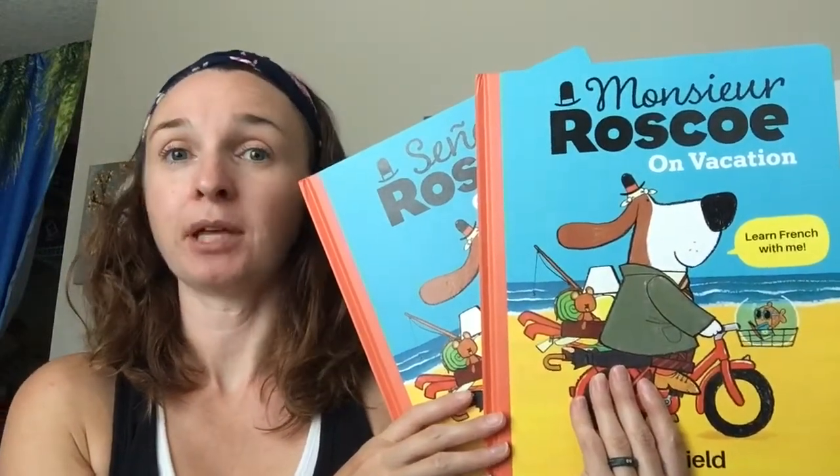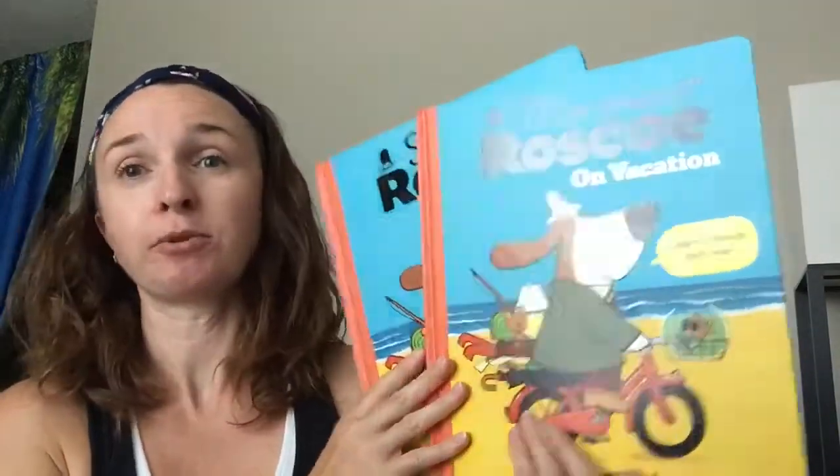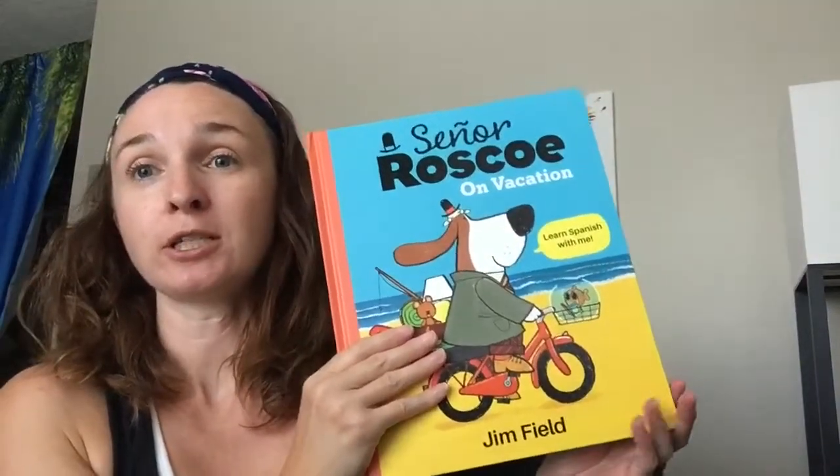These are two new books that you can use to learn Spanish and French. It's Monsieur Roscoe on Vacation: Learn French with Me, and Señor Roscoe on Vacation: Learn Spanish with Me.